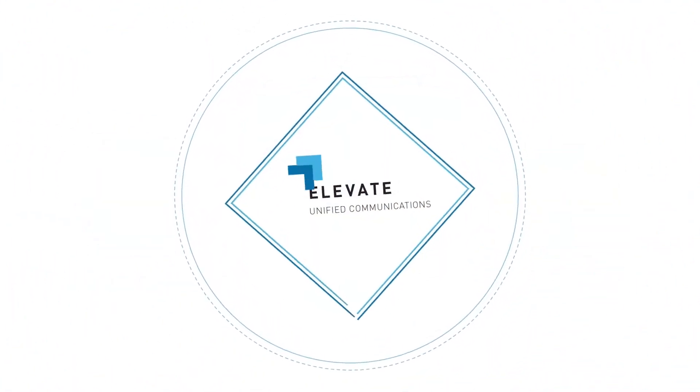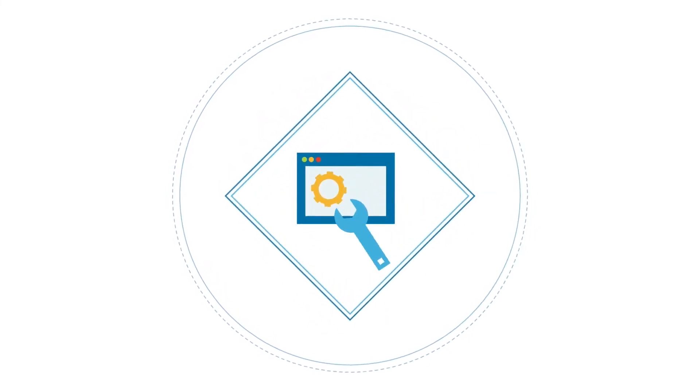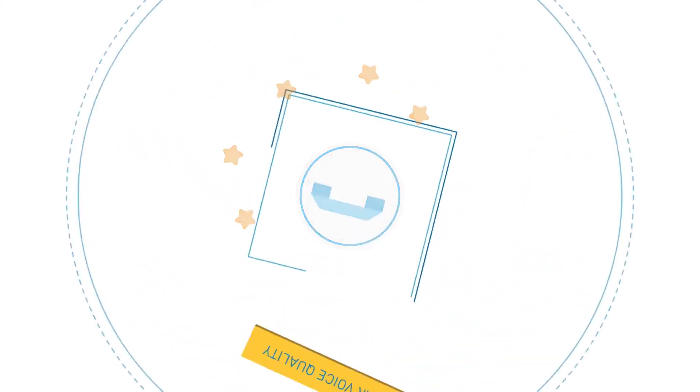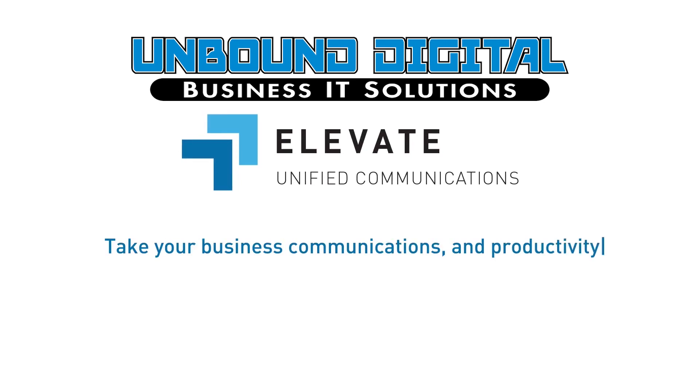Elevate's stringent pre-qualification guidelines and proprietary network testing tools help ensure a reliable connection and crystal clear voice quality. Take your business communications and productivity to the next level with Elevate.